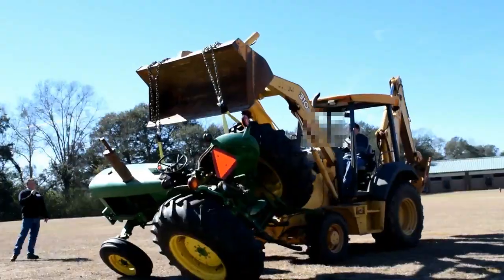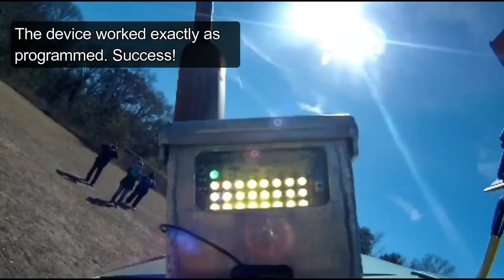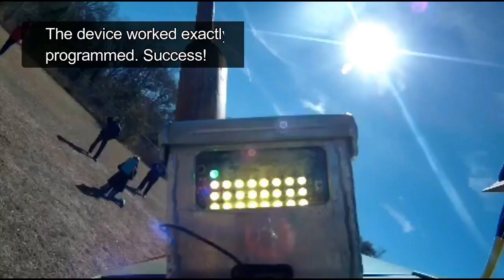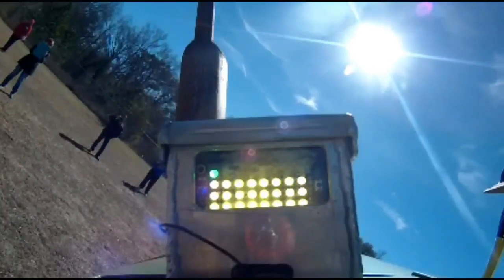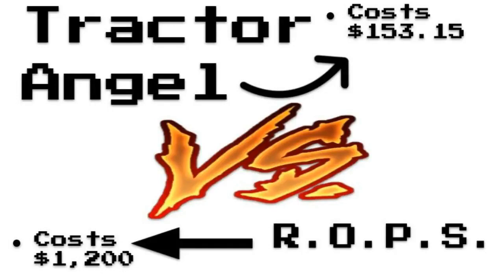We used our school district's front-end loader, straps, chains, and a partner's tractor to see if it would work in a real-life setting. In addition to working on a simulated rollover, our Tractor Angel cost $153, creating a savings of $1,046 in comparison to a rollover protection bar.